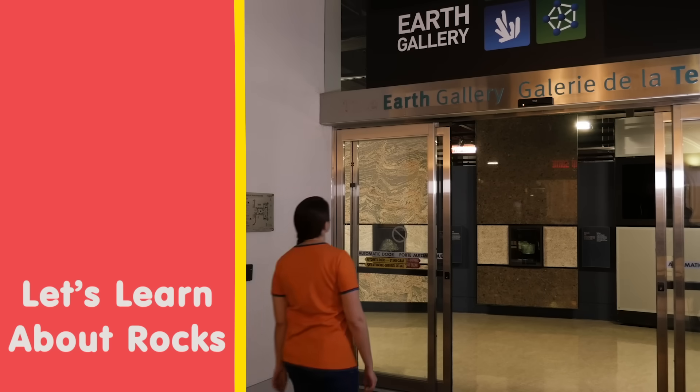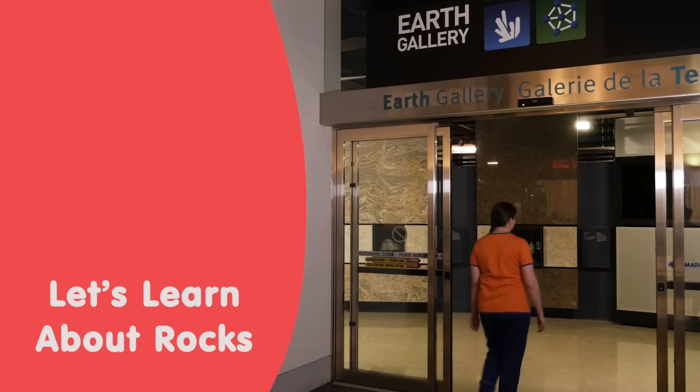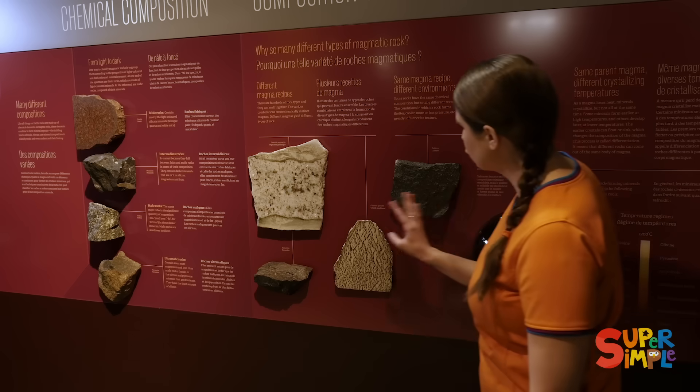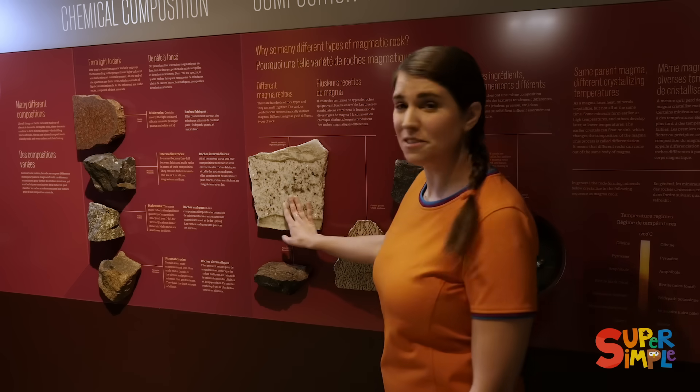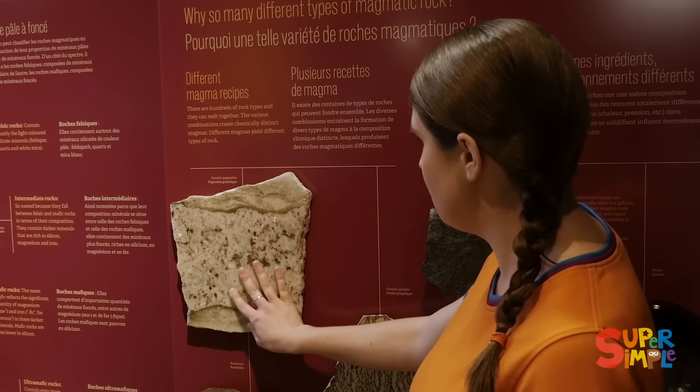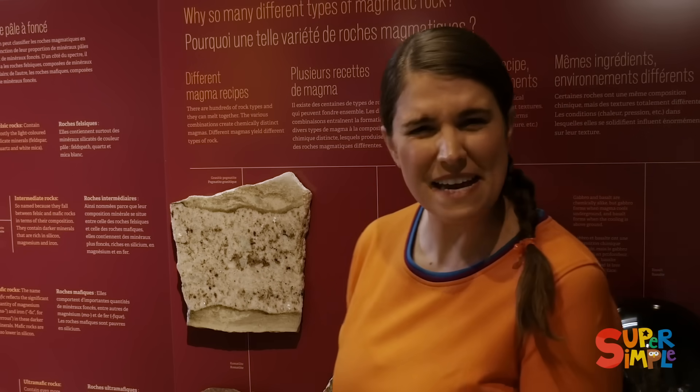The Earth Gallery. I wonder what's in here. Rocks! Wow, there's lots of different kinds of rocks. Some are rough and some are smooth. I wonder what they're made of.